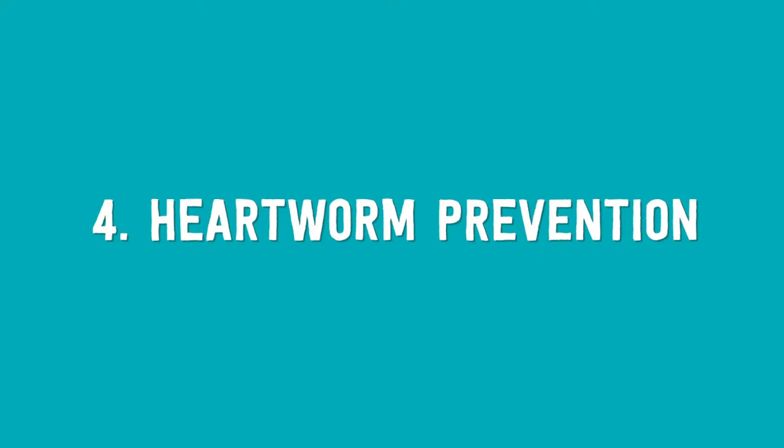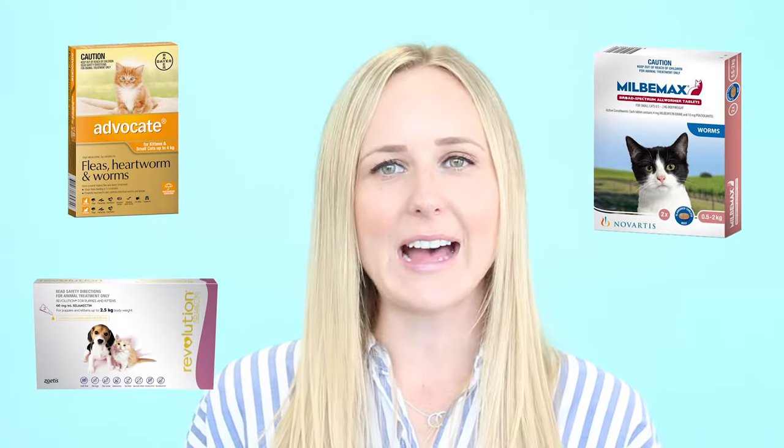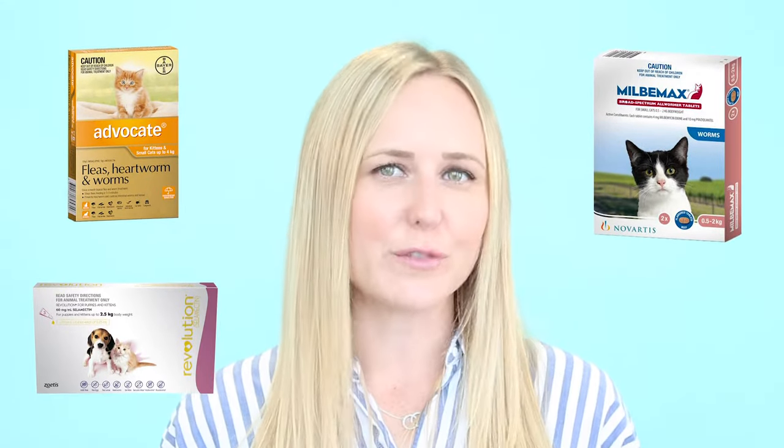Number four: heartworm prevention. Many monthly combination products for cats also include protection from heartworm.